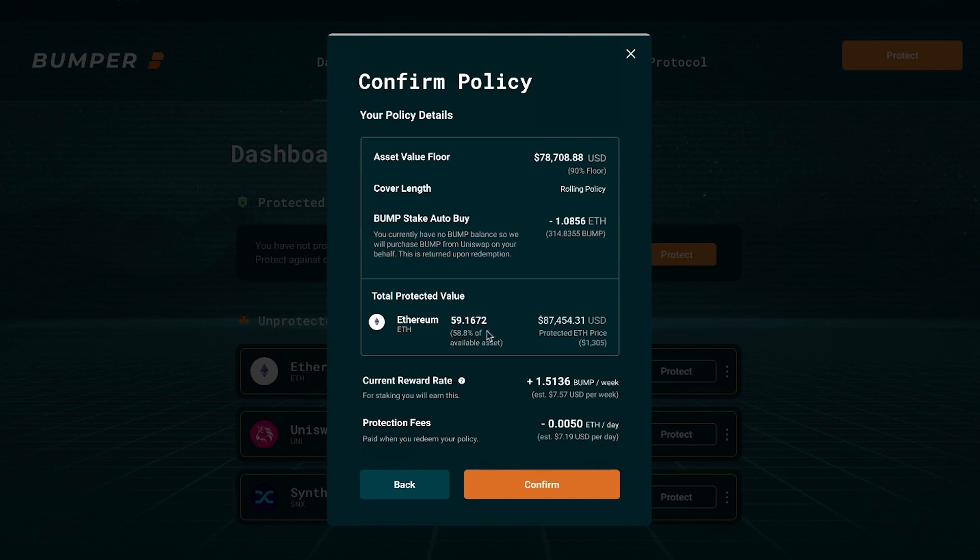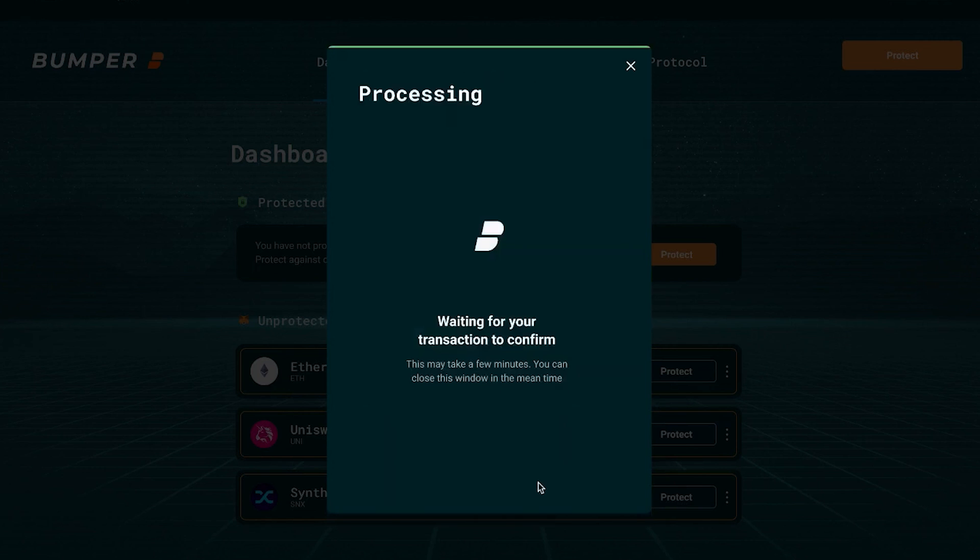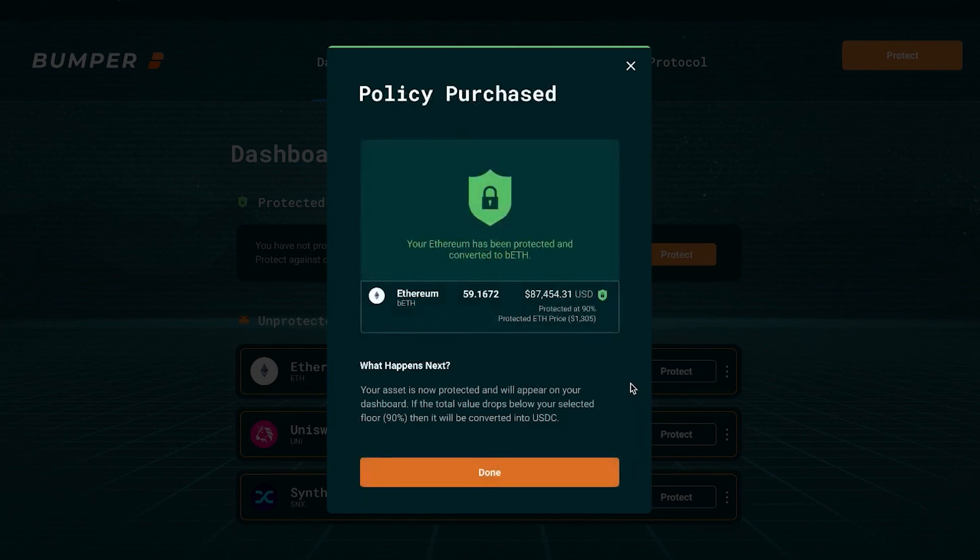Now we have here the amount of ETH that will be protected, the value of protection and the price per ETH that it's protected at, an indicative current reward rate for staking your BUMP tokens, and the protection fees that it will cost you. We hit confirm and we now have that amount of Ethereum protected. You will receive a representative token called BEETH — essentially we have about $87,000 protected at a 90% floor at an Ethereum price of $1,305.